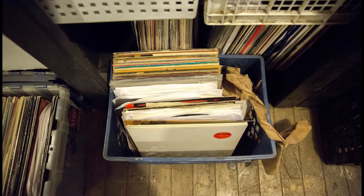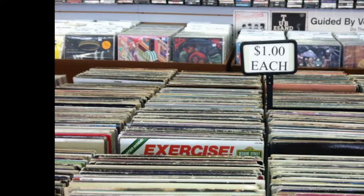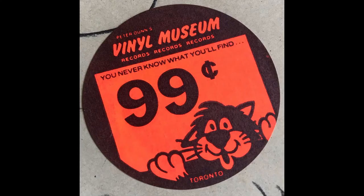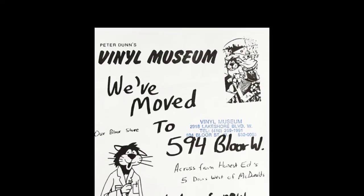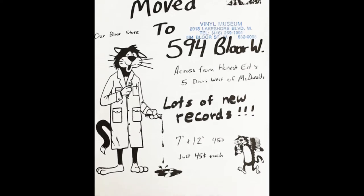In this episode I'm going to be talking about another classic shop I visited in Toronto. Quite honestly, I only went to this shop once, but that one visit left such a huge impression on me. I'm talking about Peter Dunn's Vinyl Museum. Many of you — especially if you're from the Toronto area — will remember it. For the longest time they were located on Yonge Street right next door to Sam the Record Man, but later on they moved to Bloor Street West, which is also in downtown Toronto but a little bit further north.